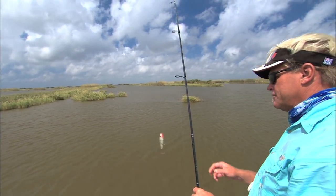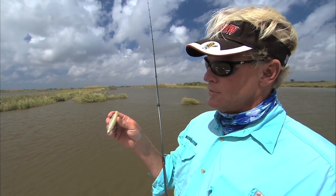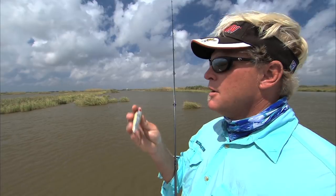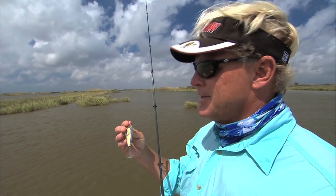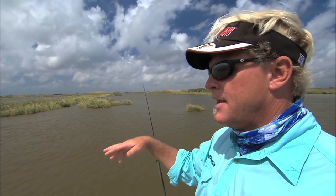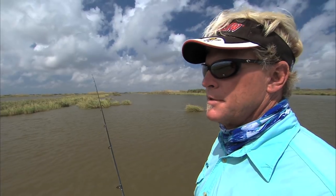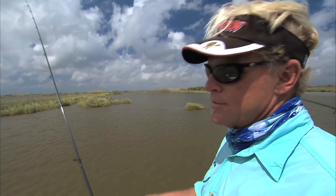Well, since I couldn't find any of those popping corks — those equalizers — I went to the next best thing, which is the She-Dog. It's a topwater plug, it makes a lot of noise, and it's kind of a search bait. Something you can really cast out and work the area fast. And if the fish are being aggressive, which they are because they've hit Travis' cork a couple of times, they should eat this topwater plug. Let's see what happens.